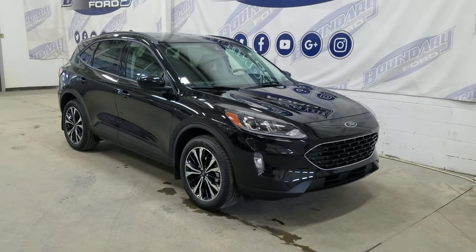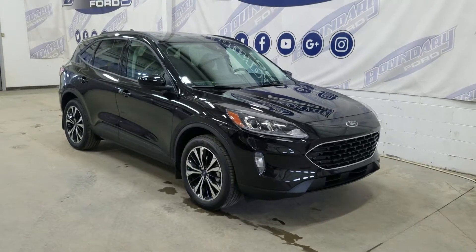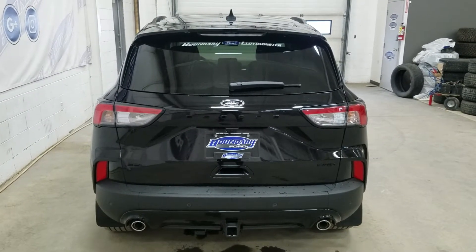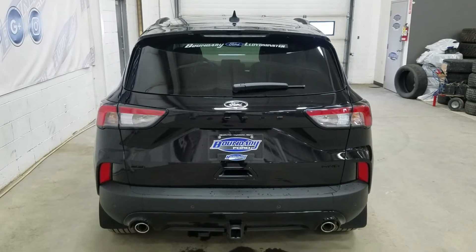This 2022 Escape also comes with remote start and remote keyless entry. At the rear we have a lift tailgate as well as rear camera and reverse sensing systems.